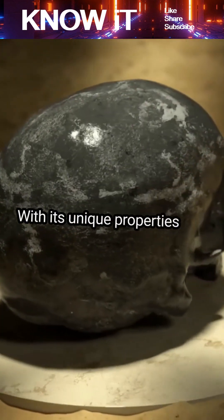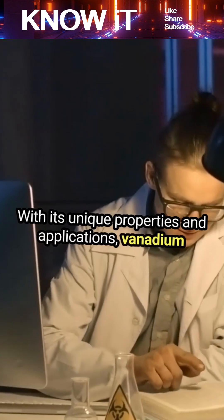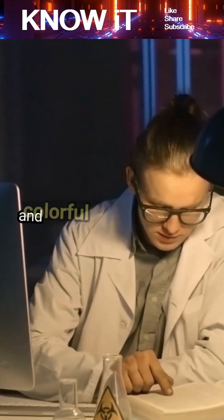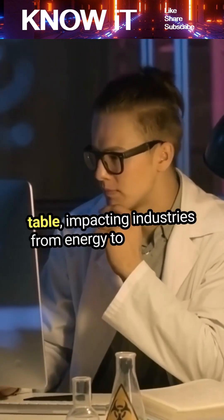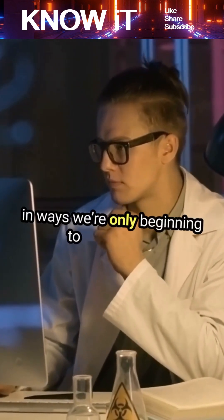With its unique properties and applications, vanadium is truly one of the most valuable and colorful transition metals on the periodic table, impacting industries from energy to aerospace in ways we're only beginning to appreciate.